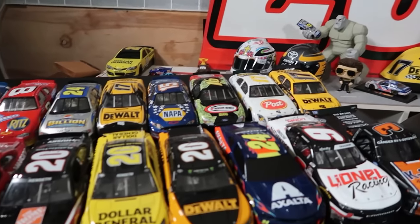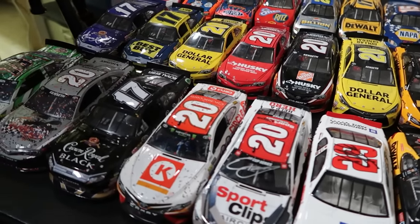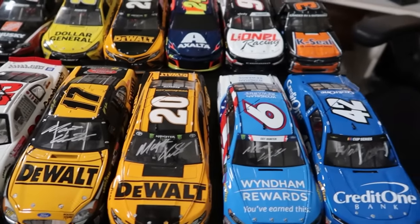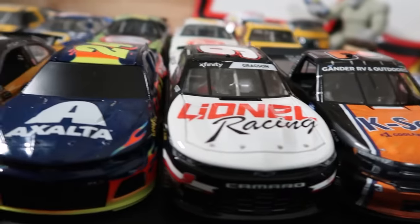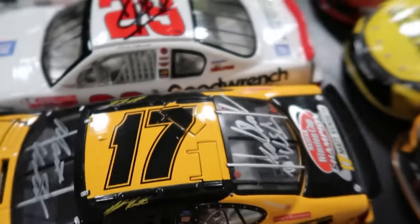Now let's look at my 1/24 scale car collection. This is what I warned you about at the very beginning — there's a lot of Matt Kenseth in here. If I'm going to spend 50, 60, 70 plus dollars on a big die-cast, it's got to be of a driver that I really like or at the very least of a paint scheme I really, really like. These are all of my 1/24 scale cars. Let me highlight a few of my favorites. First and foremost, the oldest model I own is a 2002 Jimmy Spencer car.